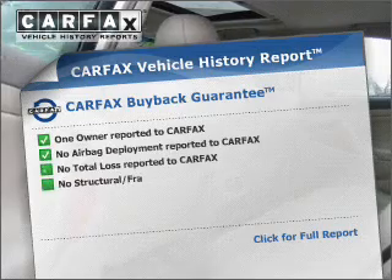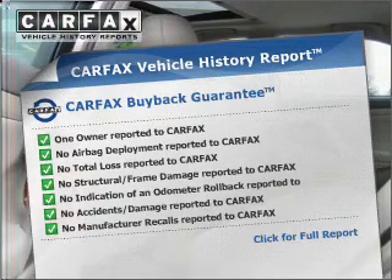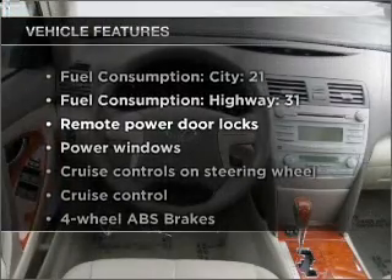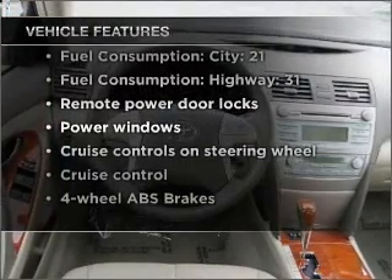The included Carfax Vehicle History Report allows you to purchase with confidence and the knowledge that your vehicle is a smart choice. And with these notable features, you won't want to miss out on the opportunity to own this amazing vehicle.